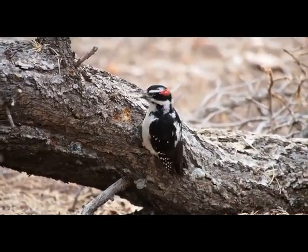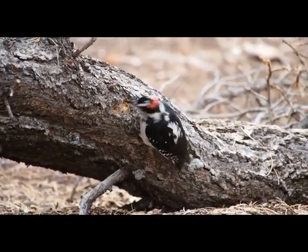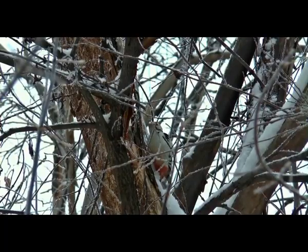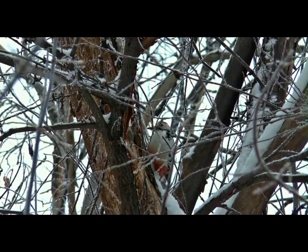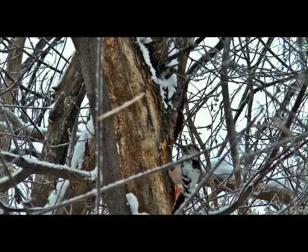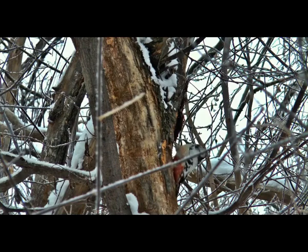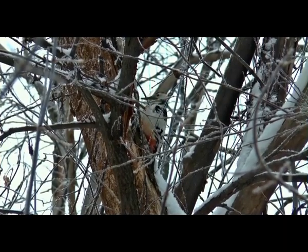Feathers that look like bristles on the nostrils of woodpeckers prevent inhalation of wood particles. Woodpeckers have zygodactyl feet — their feet have four fingers, two facing forward and two backward. This arrangement ensures a strong grip on branches and provides stability. Woodpeckers also have a pair of centrally located feathers that provide stability and keep them in an upright position while standing on trees.